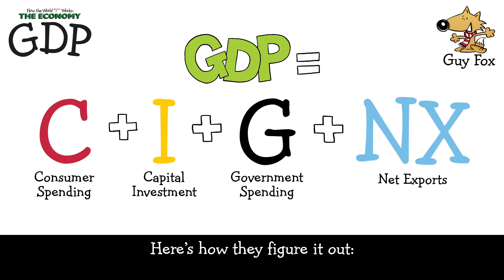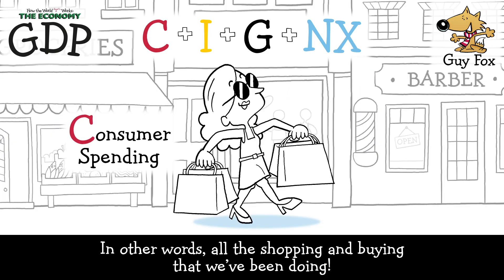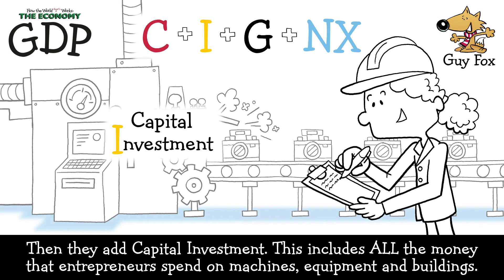Here's how they figure it out. First, they take consumer spending. This includes all the money that consumers spend on goods and services — in other words, all the shopping and buying that we've been doing. This also includes all the money that entrepreneurs spend on machines, equipment and buildings.